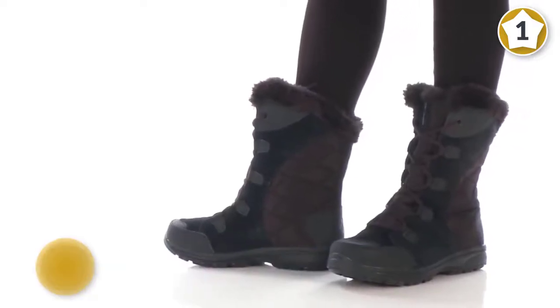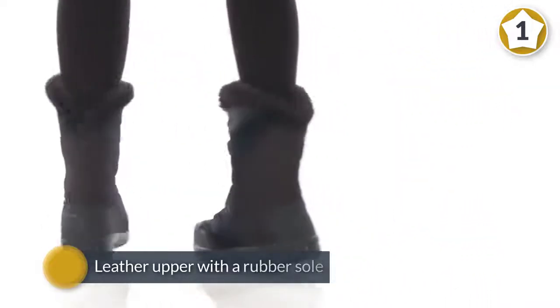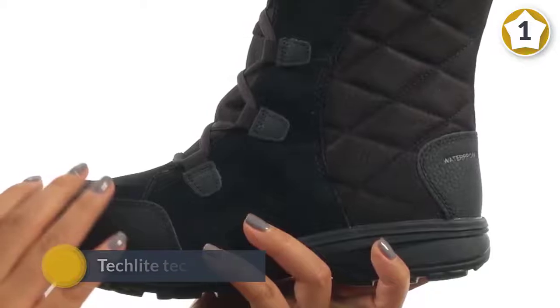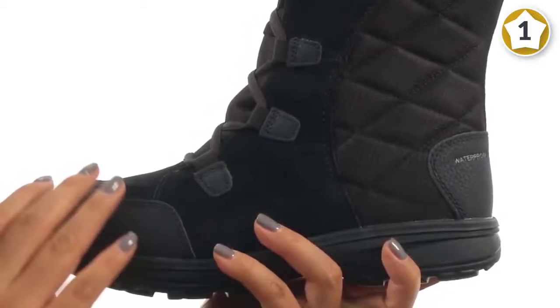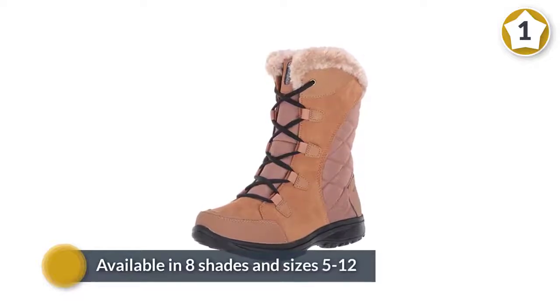The shaft is nine inches, making these mid-calf boots, keeping you covered even in deeper snow. Tech-Light technology makes the midsole light while still providing ample cushioning and support. Available in eight shades and sizes 5–12, you are sure to find your perfect fit. Columbia Women's Ice Maiden 2 Insulated Snow Boot.